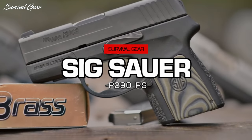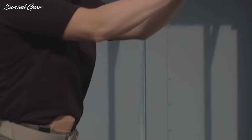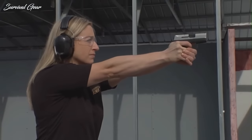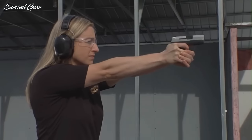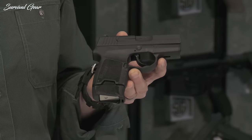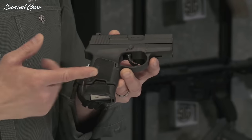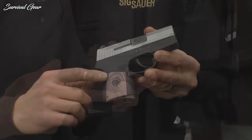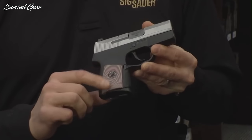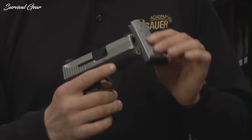SIG Sauer P290RS. As SIG continues to pave the way forward in terms of its personal defense lineup, a pocket pistol to accompany some of the company's larger personal defense guns is a welcome sight. Modern ergonomics balance the trade-off between smooth curves and the hard-angled features that aid in the pistol's operation, but could potentially hinder smooth draws and reholstering.